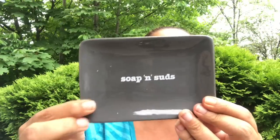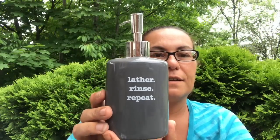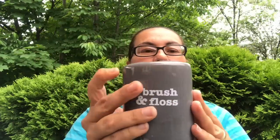Without further ado, let's get started. First thing I got is this accessory tray for the bathroom — it's in dark gray. They did have it in teal green and dark blue, but I chose this color. It says 'Soaps and Suds' so you can add your soap bar there. I also got this soap dispenser that says 'Lather, Rinse, Repeat.' I chose this color because it goes with my bathroom color. And I got the brush-and-floss holder for your toothbrushes with holes on the top — just pretty pieces to add to your bathroom.